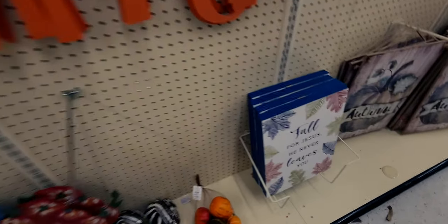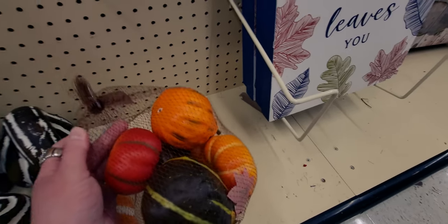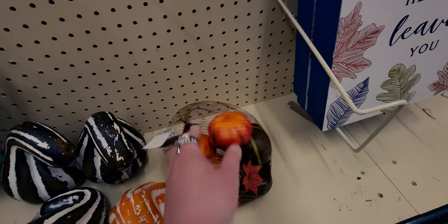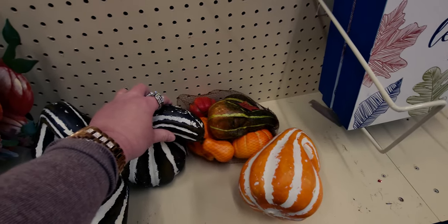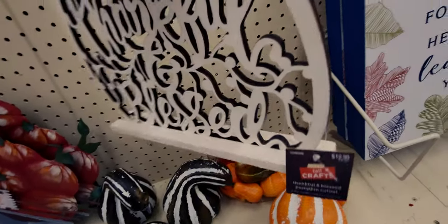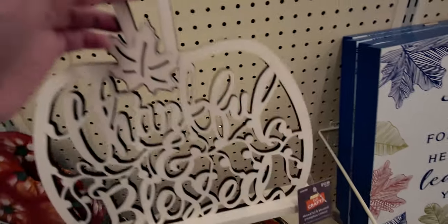Back to the fall decor here. So this is 90% off — this would be only 99 cents. Check that out — like a bag of pumpkins and gourds. And then here's a gourd for 89 cents. Really cute, all different colors here. And then they have a lot of wooden signs that you can paint DIY. This one says 'thankful' — this would be only $1.29. What deals, right?